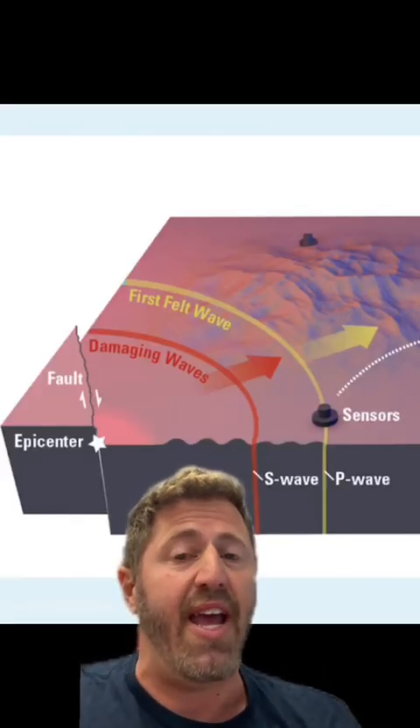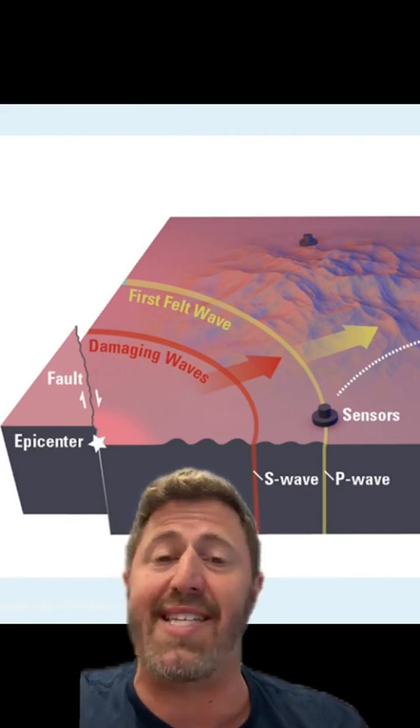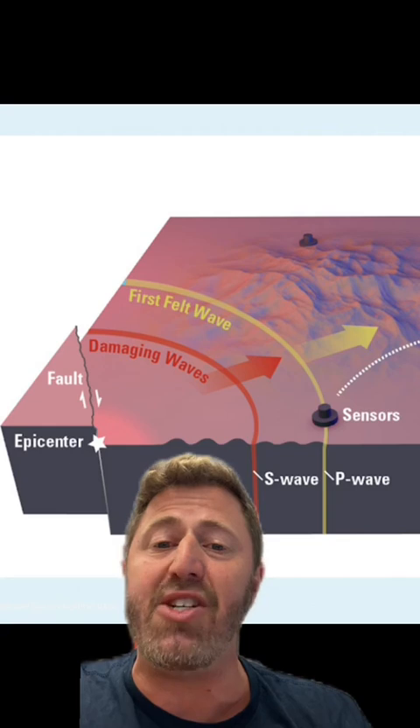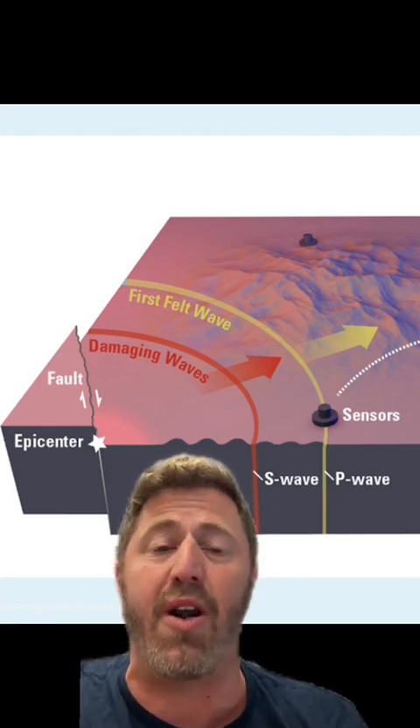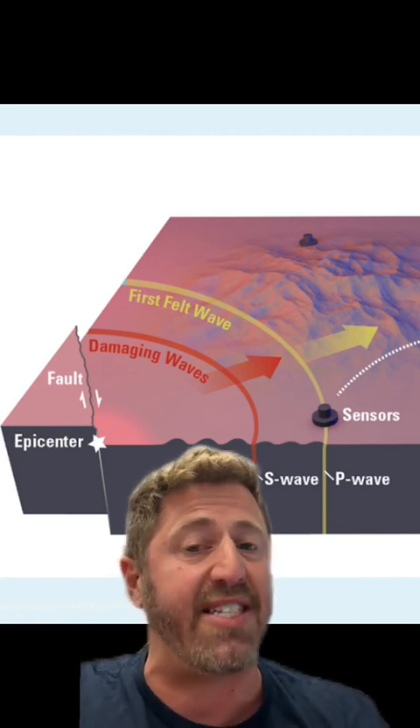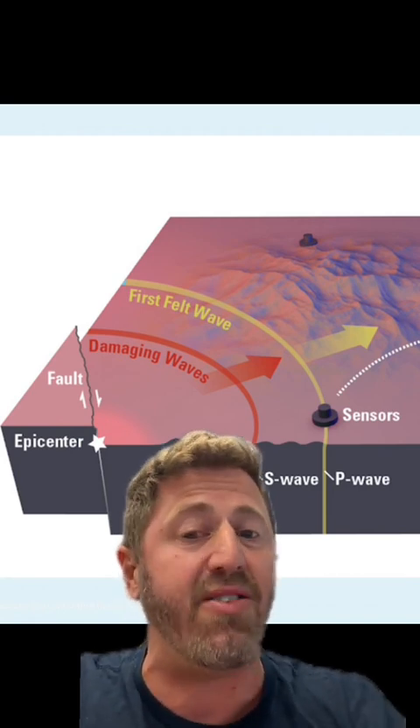So how does this science work? In an earthquake, when a fault ruptures, it sends out two different types of waves: P waves and S waves. The damage is caused by the S waves, which come slower, but the sensors detect the P waves and transmit data for the earthquake alerts that can save you those crucial seconds and give you time to prepare.